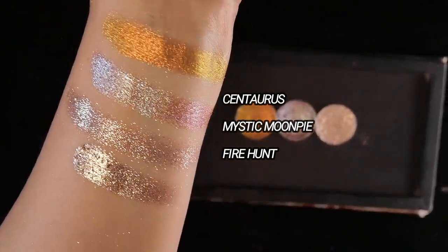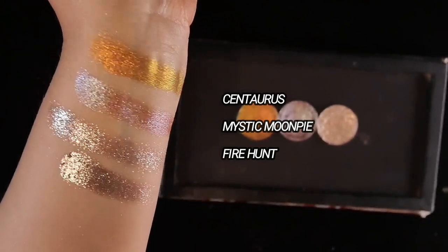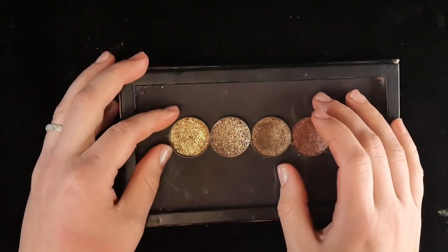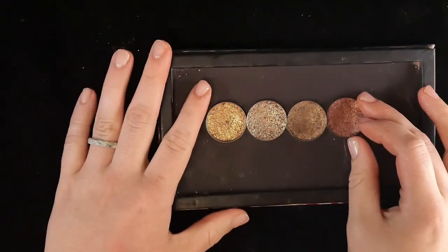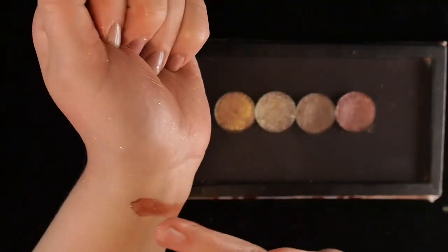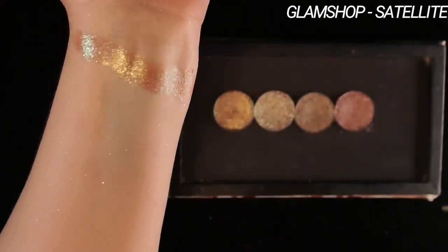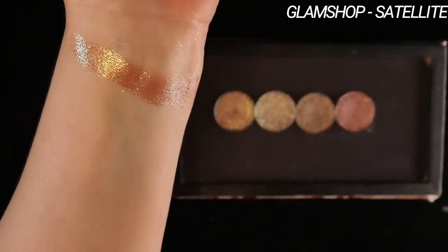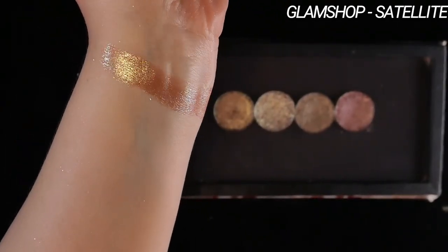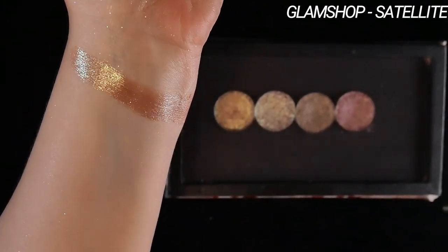Here are the three Divina shades swatched together with labels. Next, I have four options from Glam Shop. I'm including this because I know some of my followers are from the EU, and this may be a more accessible option for you. First I have Satellite. This is one of their Ultra Pearls, and it has a bronzy but still pretty neutral base. It has a very slight shift from gold to teal. I wouldn't say it's one of the more shifty ones — what makes this special is the texture and finish. It is very sparkly but not overly textured. I love the way this looks on the eyes. It's definitely a staple for me.